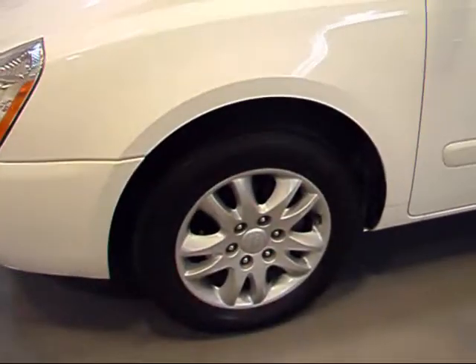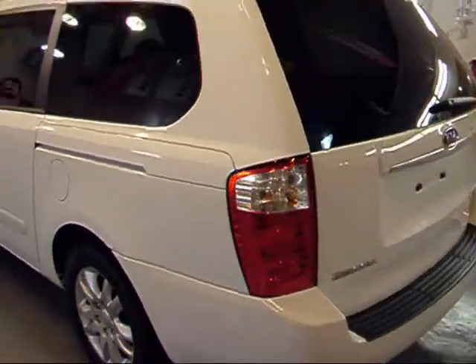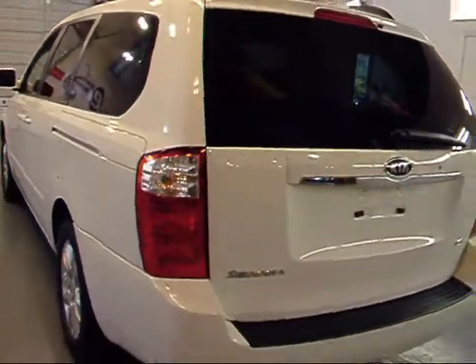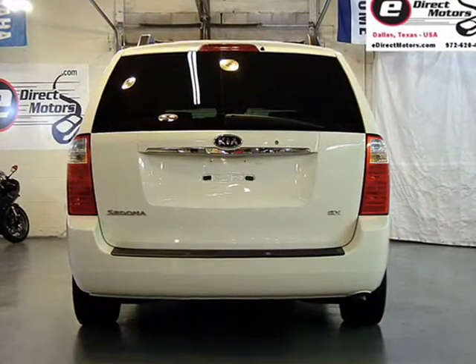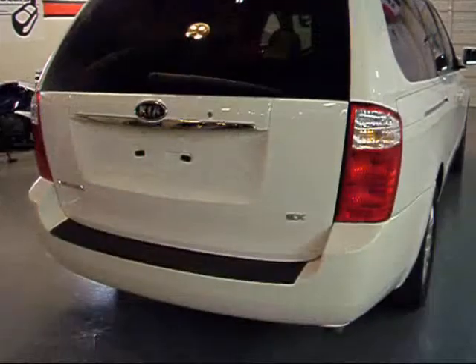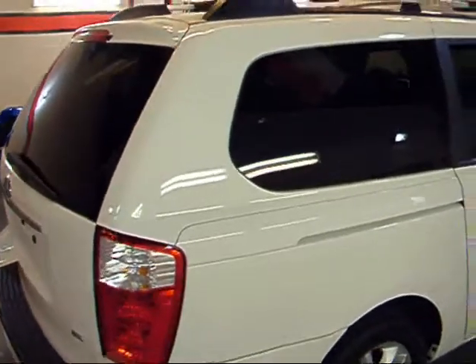It does have alloy wheels and the tires are very good in tread as well. Got your nice roof racks there with the cross beams. Come around the back here — you can see the bumper is really clean. This is your Kia Sedona badging, and this is an EX. You can see the passenger side as well.